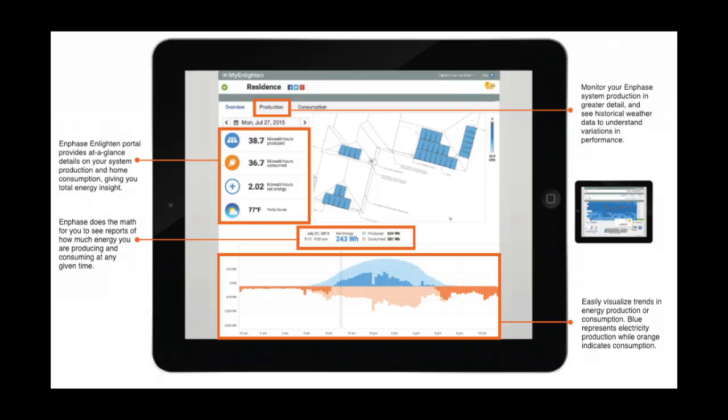Microinverter systems offer a better solar production monitoring system than string inverters, as you're able to monitor each panel individually. Competitors like SolarEdge have implemented optimizers, which can also perform this function for string inverters, but that adds cost to your system purchase and creates more points of potential failure. Besides consumers receiving free monitoring for their microinverters through Enphase, installers also have a separate login where they can monitor all their systems at a panel level and are alerted when any are underperforming or not properly operating.